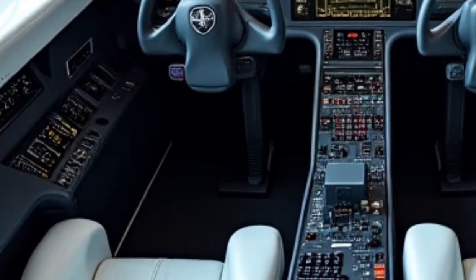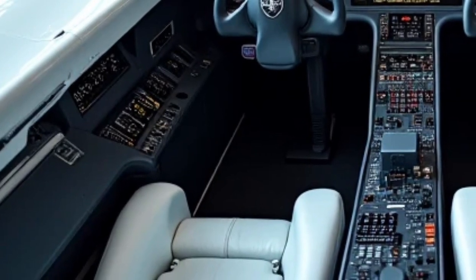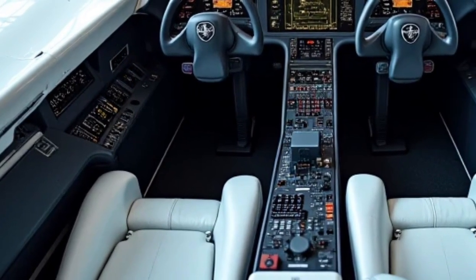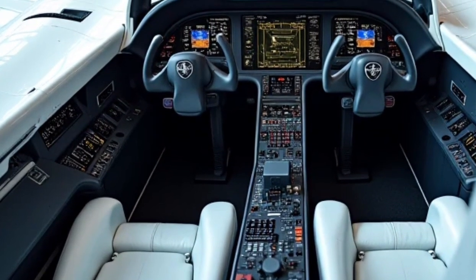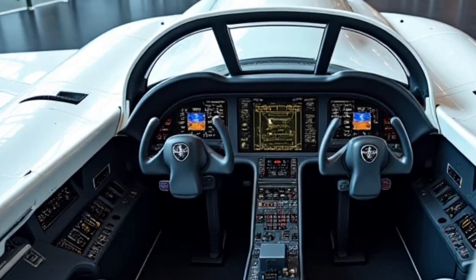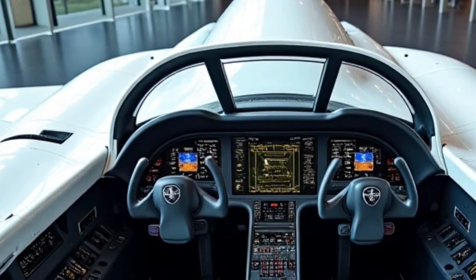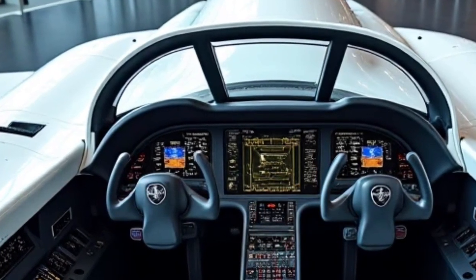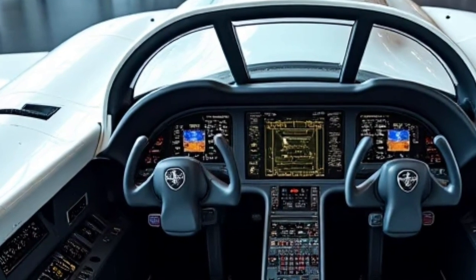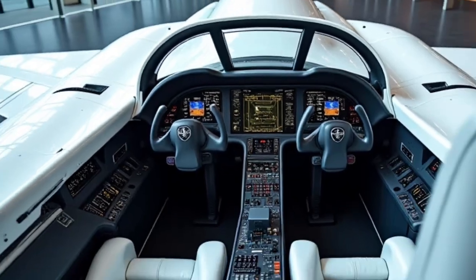When it comes to price, the JAS 39 Gripen is known for being one of the most cost-effective fighter jets in its category. The 2026 model is estimated to cost between $60 million and $70 million per unit, depending on customization and weapon configurations. What makes the Gripen particularly attractive is its low operational cost compared to other fighter jets like the F-35 or Eurofighter Typhoon. With a lower maintenance requirement and fuel-efficient engine, the overall life cycle cost is significantly reduced, making it a smart choice for air forces looking for a high-performance yet affordable multirole fighter.